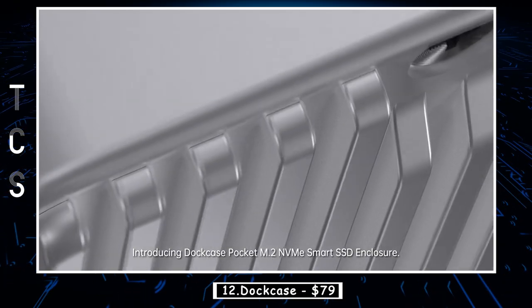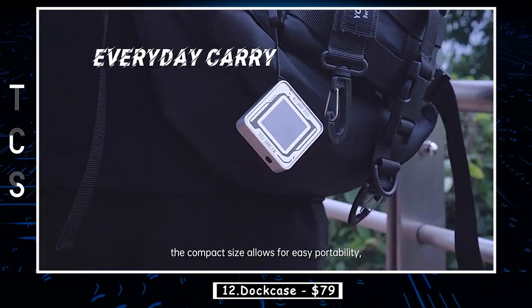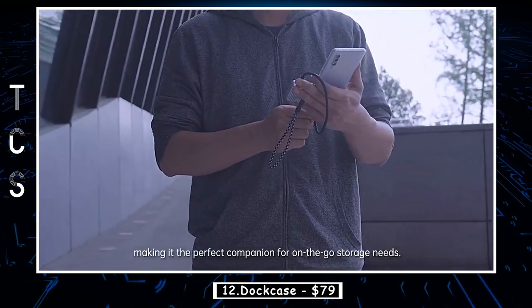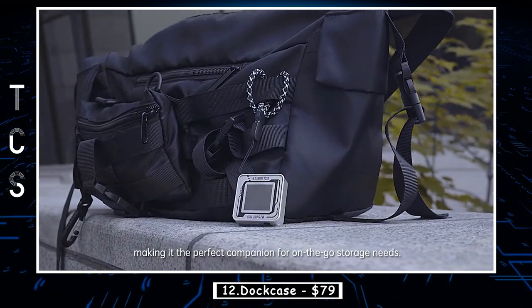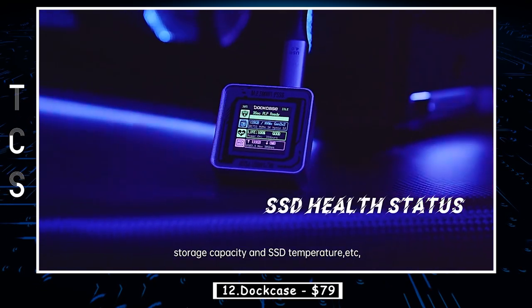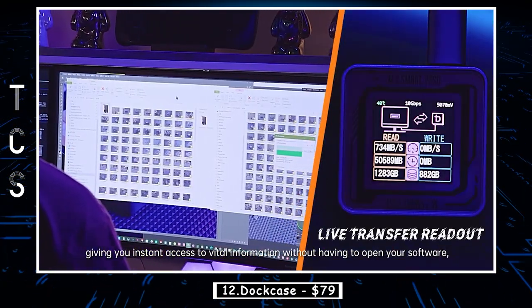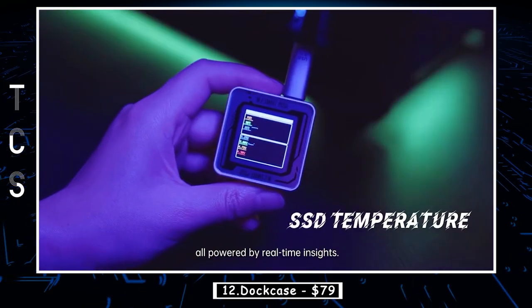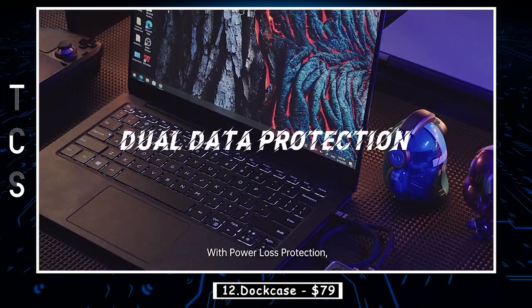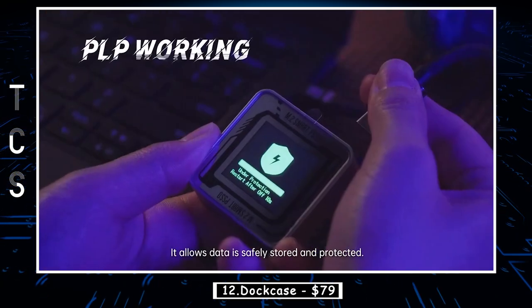Introducing Dockcase. Crafted with premium materials and a minimalist design, Dockcase provides a neat look that elevates any workplace. Dual data protection and live monitoring effectively safeguard your data, while the compact size allows for easy portability, making it the perfect companion for on-the-go storage needs. The built-in display provides real-time readouts of your data transfer speeds, storage capacity, SSD temperature, and more, giving you instant access to vital information without having to open your software.